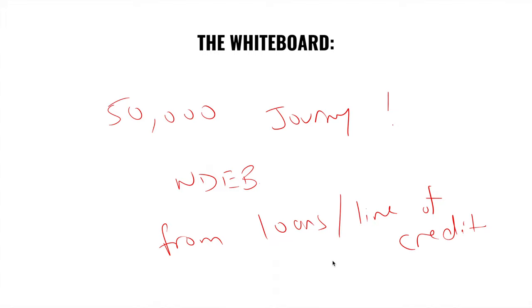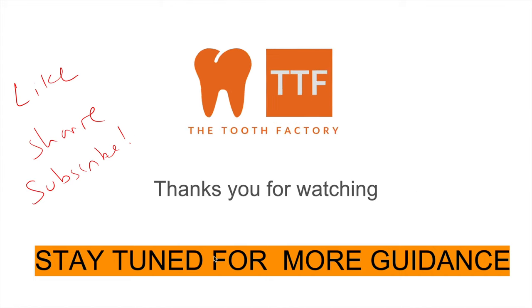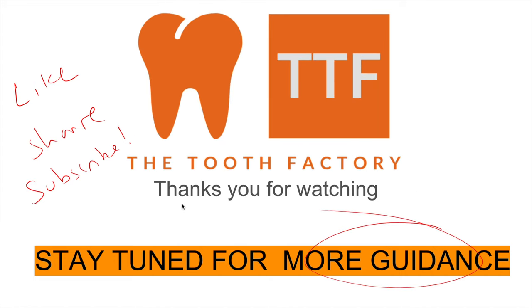We hope you learned something new today. Please like, share, and subscribe — it really helps the channel grow and allows us to bring better content. Stay tuned for more guidance like this.